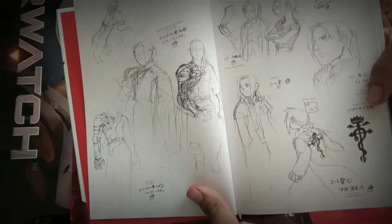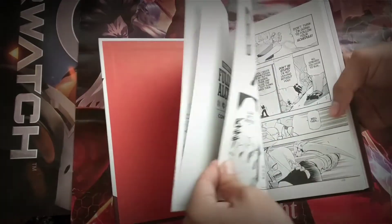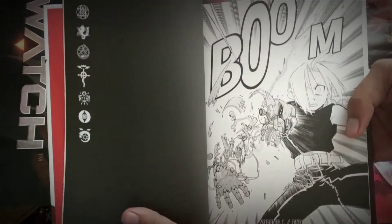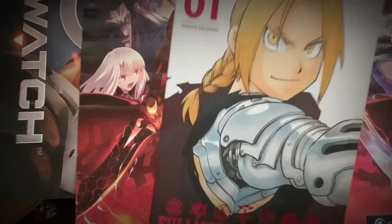We have some sketches here — it's always a nice bonus to get a little bit of extra content. It goes the extra mile. You're paying a little bit extra and I think it deserves it.